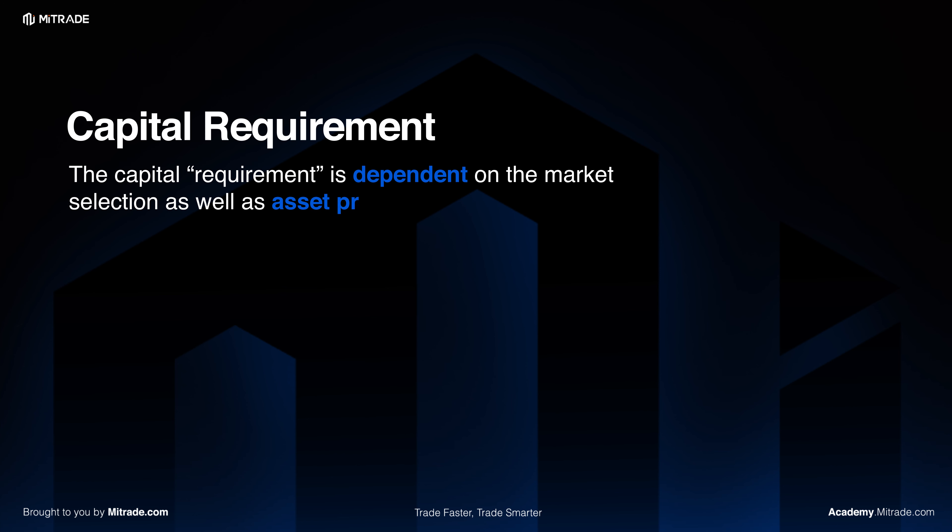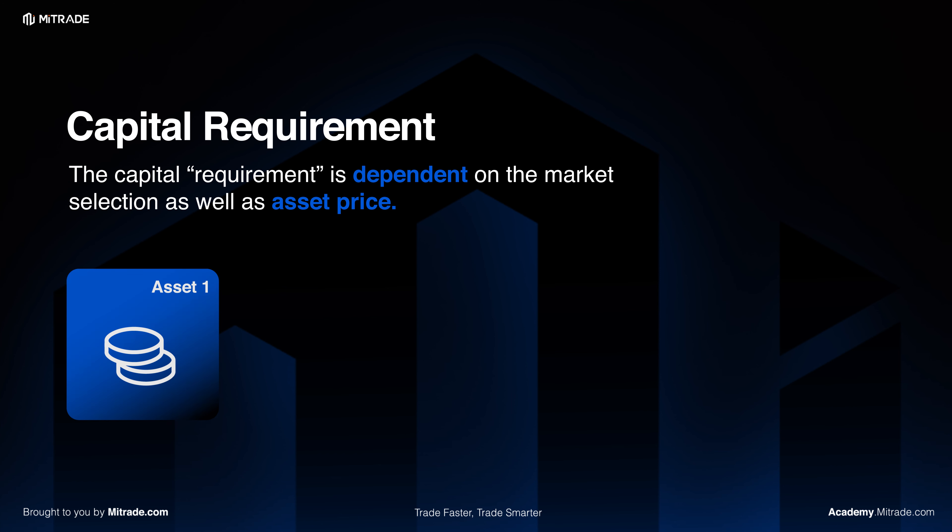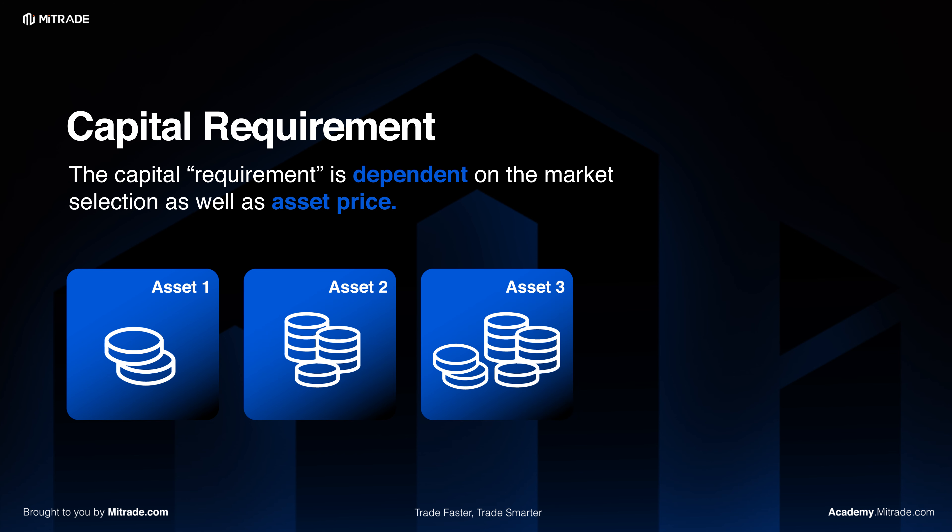There is no minimum amount required to start trading. The capital requirement is entirely dependent on market selection as well as the asset price. However, it is important to note that there will be a possibility of taking on multiple trades at the same time, and the trader should maintain enough margin to prevent the worst scenario of a forced liquidation.